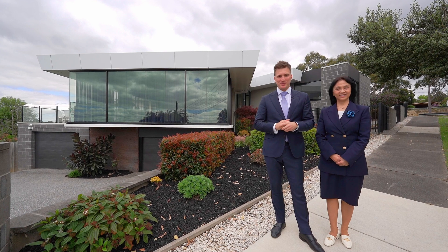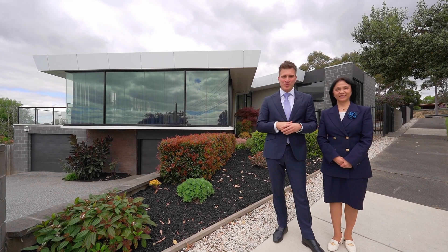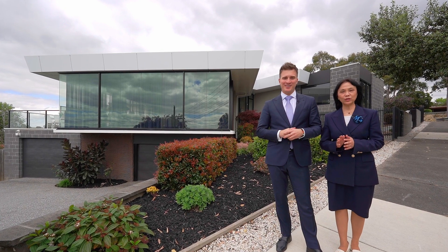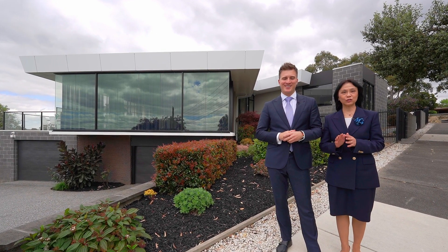A David Reid Home masterpiece with some of the best panoramic views that Monash has to offer. This 2020 award-winning home is something not to be missed.